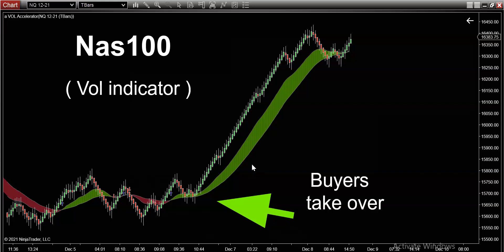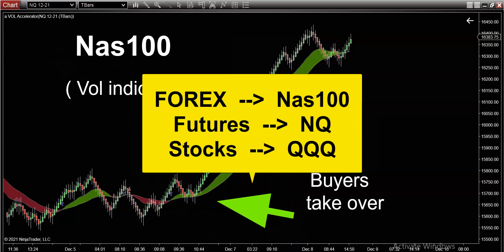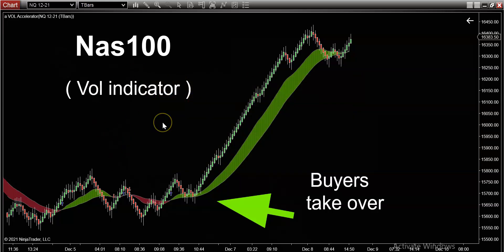All we're doing is following the trend. What you're seeing on the screen right now is the NASDAQ — the NASDAQ 100. If you trade forex your symbol is NAS 100, if you trade futures it's NQ, and if you trade stocks it's QQQ. This is a daily chart and I wanted to do today's presentation on a larger time frame.